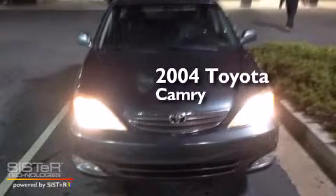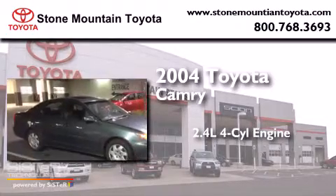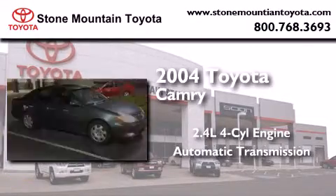This is a 2004 Toyota Camry. It has a 2.4-liter four-cylinder engine and an automatic transmission.